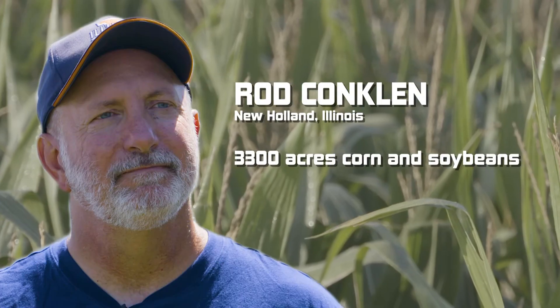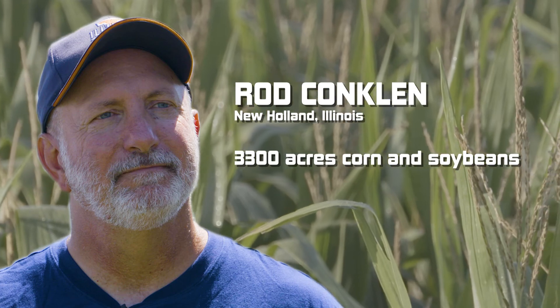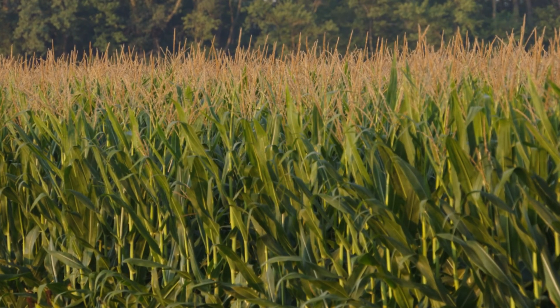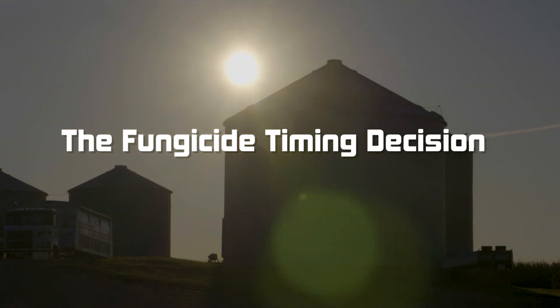I tried a lot of different things over the years. My dad told me never just sit still — always try something new, and that's where my field came in. I'm the crop specialist here at the New Holland plant in central Illinois.